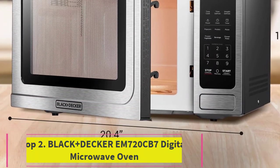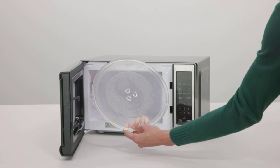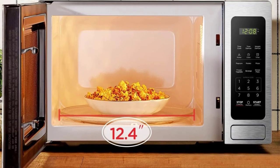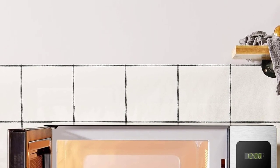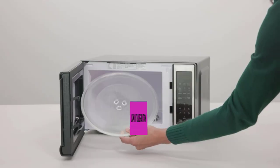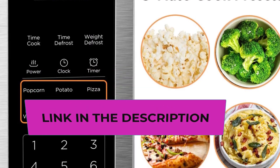Top 2: Black+Decker EM720CB7 Digital Microwave Oven. The Black+Decker EM720CB7 Digital Microwave Oven is a compact and efficient kitchen appliance designed to simplify your cooking experience. With a sleek stainless steel exterior, this microwave seamlessly integrates into modern kitchens while offering a range of user-friendly features.